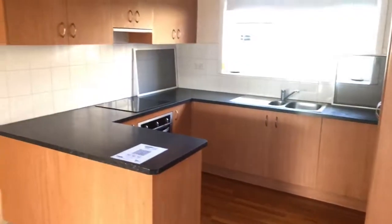We'll just do the kitchen quickly. Here you've got the kitchen — electric cooking, cupboards, and a little bit of bench space here.